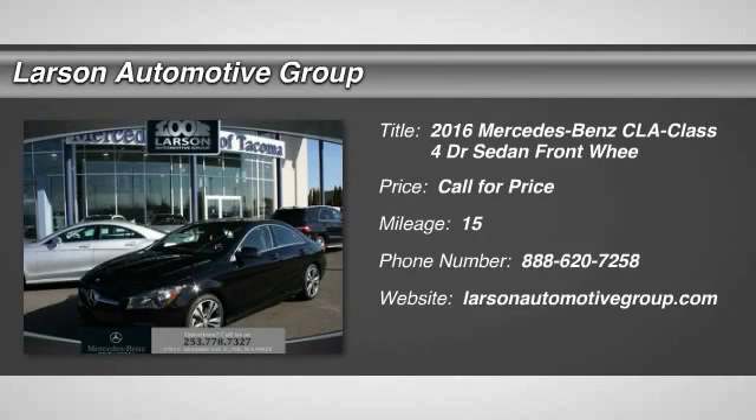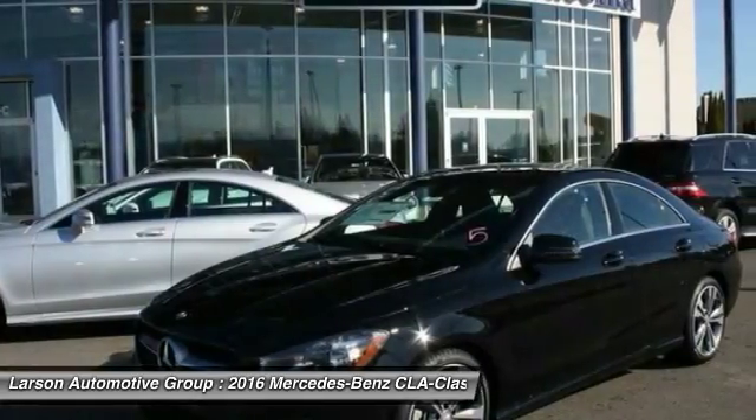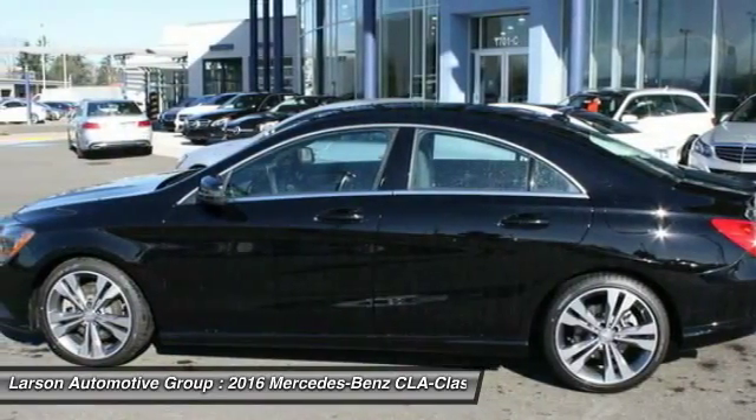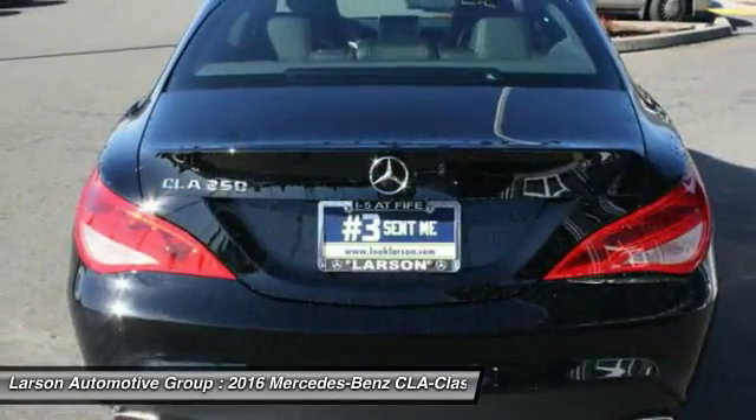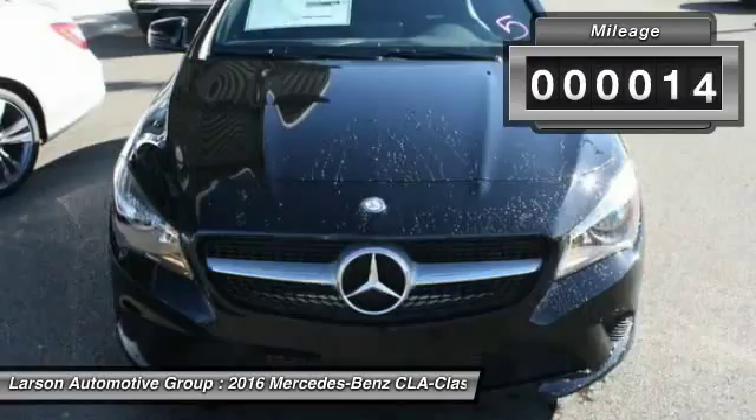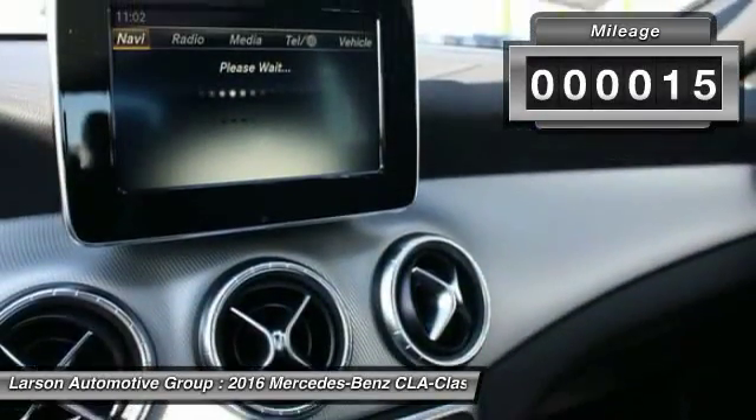2016 CLA. The CLA comes with impressive handling, excellence and luxury interiors. It has amazingly sleek lines, which also reduces the coefficient drag to minimal and making it very aerodynamic. This vehicle has less than 100 miles.